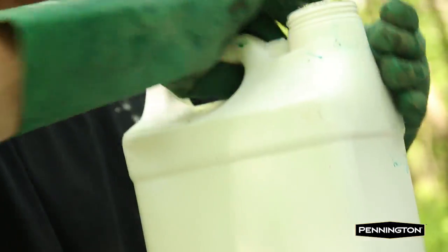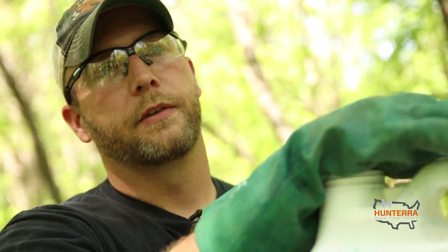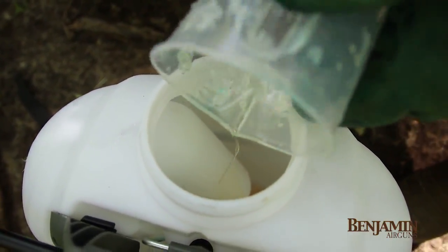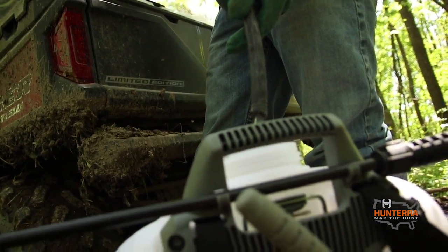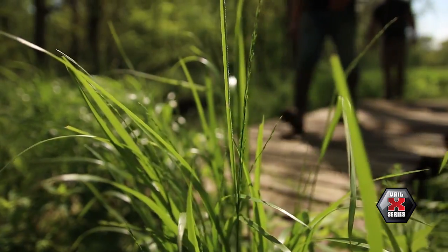We're going to mix triclopyr concentrate — it's 61% active ingredient. Per the label, they say about 20 to 30% chemical in your solution, so if you were mixing up 100 gallons, you'd put 20 to 30 gallons of chemical in there for cut stump treatment. Make sure you're reading the label, because if you're treating timber any other way — such as low-pressure application or spot spraying — you're going to dilute it a lot more, probably one to two quarts per acre. But when you're walking through timber that you've done TSI in, you can't equate it that way, because no two patches of timber are the same. On this property, some sections were cutting maybe 150 to 200 stems per acre and some were cutting five or six hundred stems per acre.